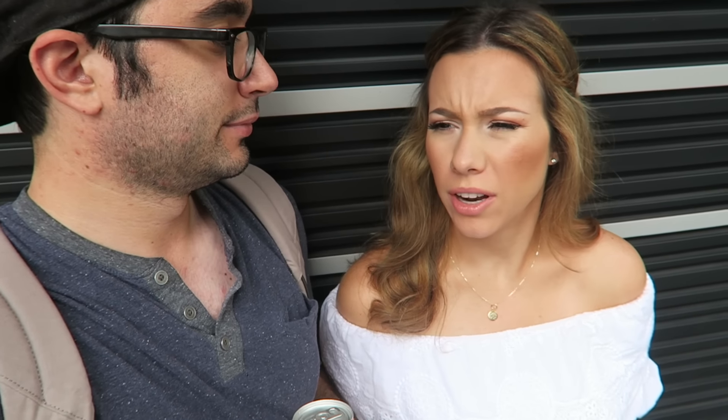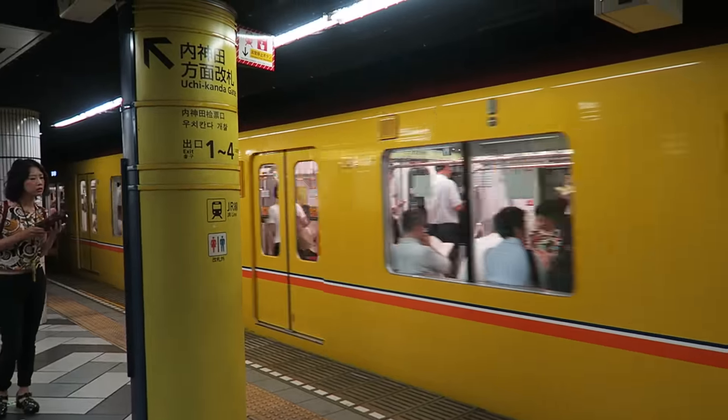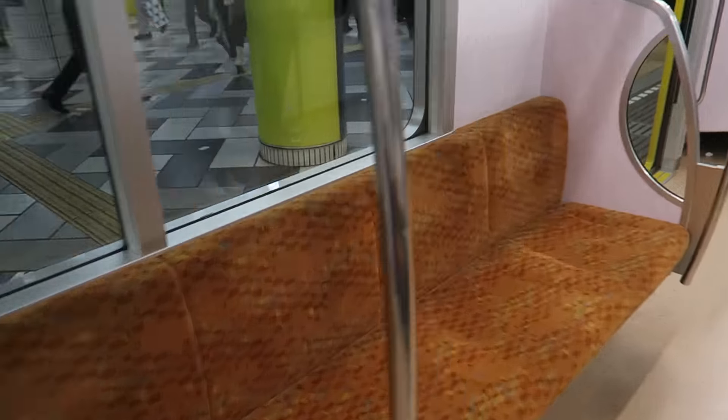I also got two-dollar gyoza — there are six of them and it's so good. We're gonna head out to Sensoji, which is like a big temple, and there's a big shopping street there too. We're just waiting for the bus because I refuse to walk — I'm starting to get shin splints. We got my Max Coffee and now we're in the subway looking for our platform to go to Asakusa.